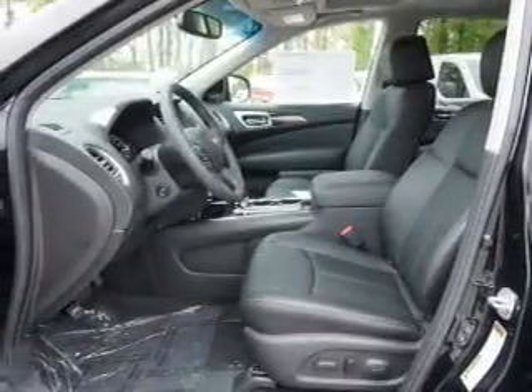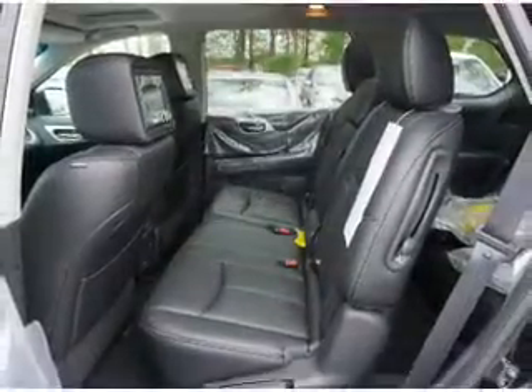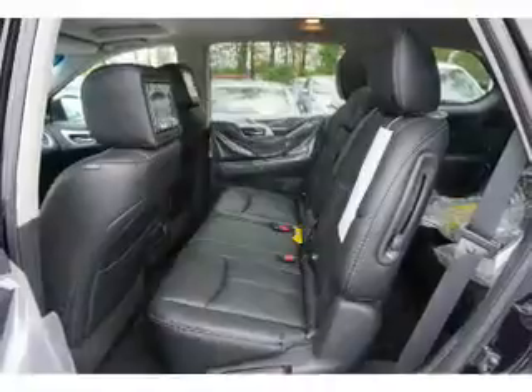Inside you'll find ventilated seats, heated steering wheel, third row seat, leather seats, heated seats, and Bluetooth connectivity.